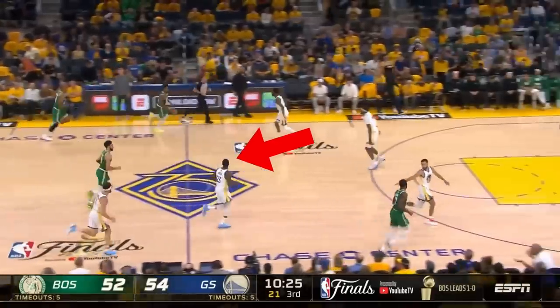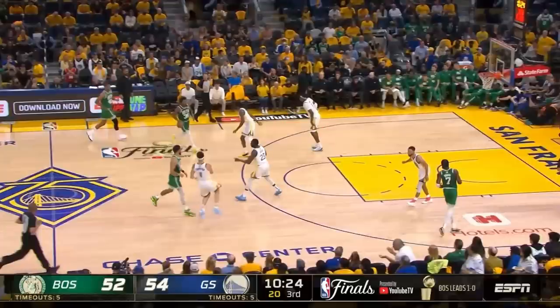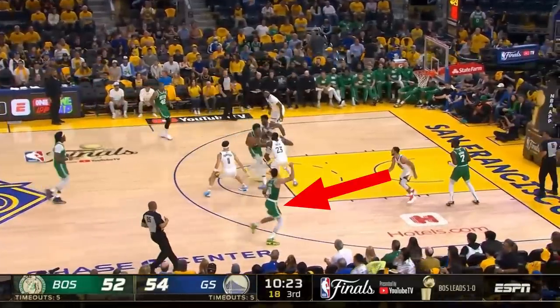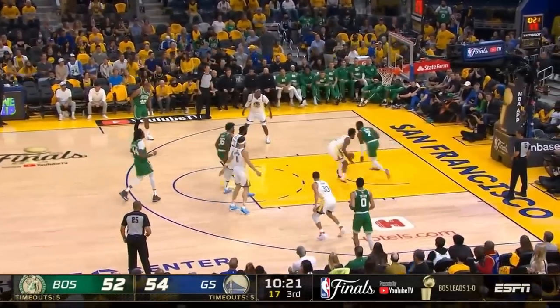On this play, it's hard to tell since he's freelancing so liberally, but Draymond is actually guarding Tatum here. His help is able to plug up the drive, and Curry is ready to rotate to Tatum, but that leaves Jalen Brown unguarded at the rim. It's a super risky play, but Draymond is able to deflect the pass to deny an easy layup.